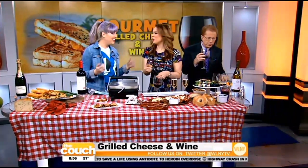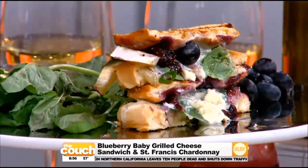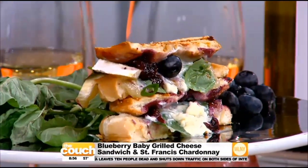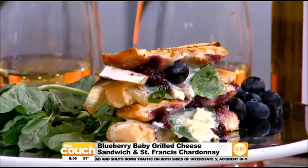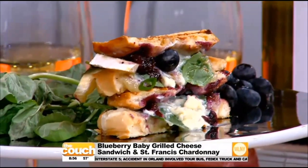And now finally you did bring us a dessert grilled cheese. This is my baby — the Blueberry Baby. It's got Wisconsin mascarpone, which is really sweet, some brie, and blistered blueberries with just some chopped basil. And it's pairing with the Chardonnay.